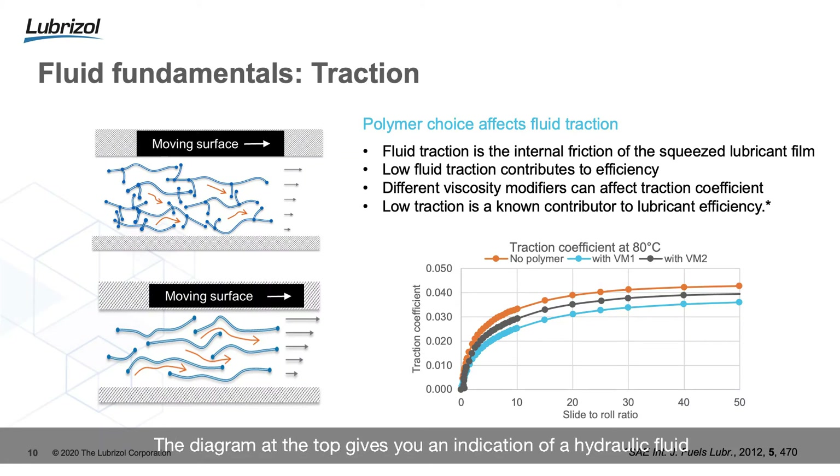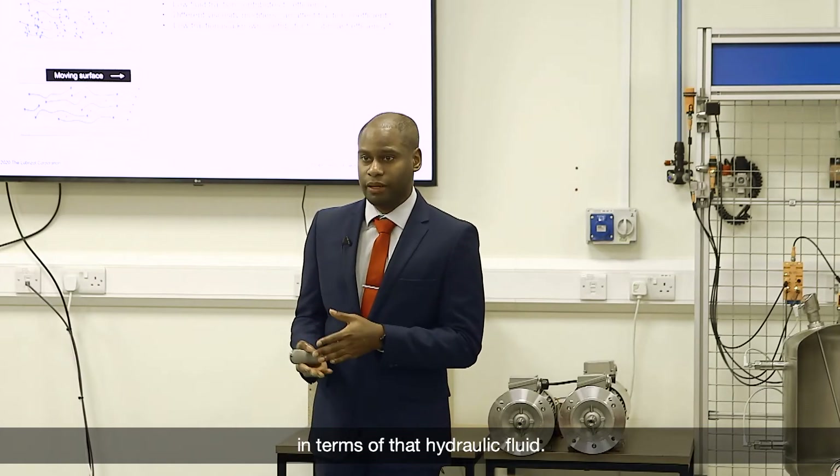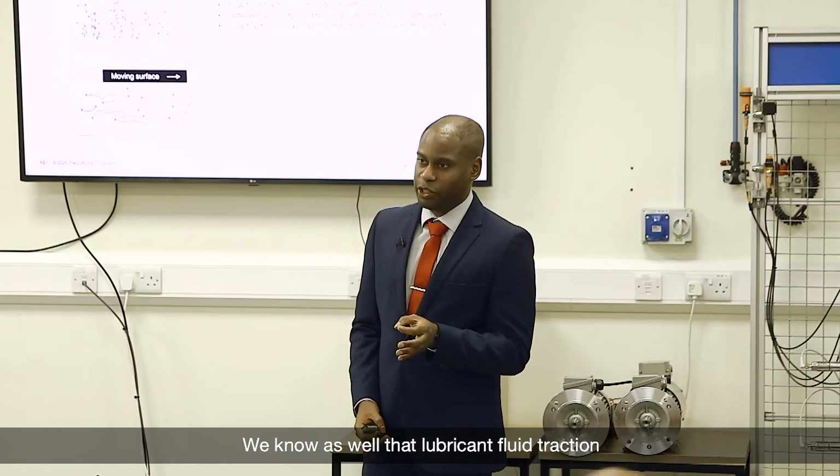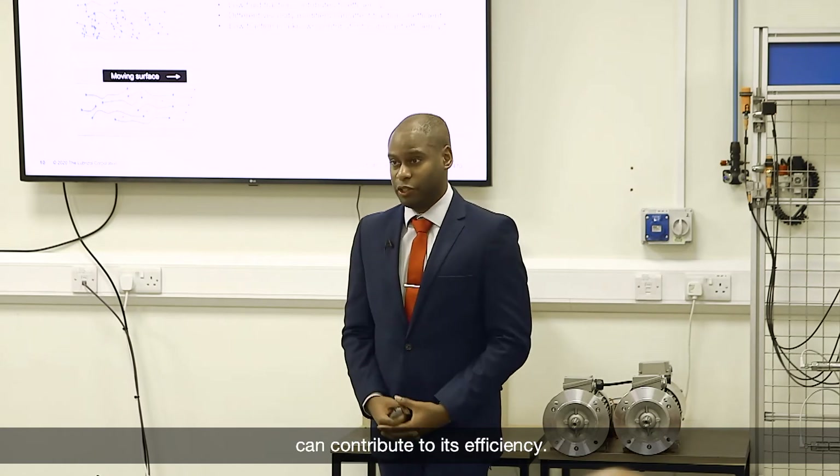Fluid traction is the internal friction of a squeezed lubricant film. The diagram at the top gives an indication of a hydraulic fluid where the viscosity modifier has a large amount of branching and cross-linking, which leads to an increase in traction for that hydraulic fluid. At the bottom, we have a comparison where the viscosity modifier has been designed without that branching and cross-linking, and inherently the chemical nature of that fluid means it has a lower traction value.